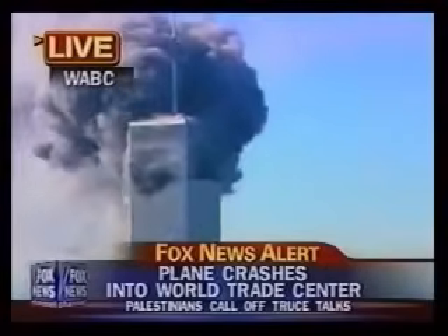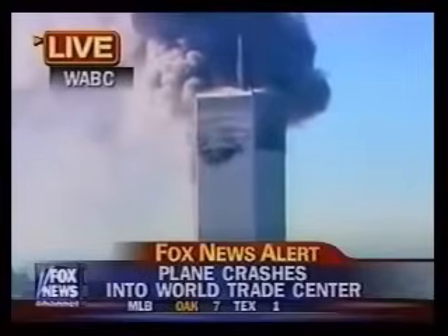We just saw another one apparently — another plane just flew into the second tower. This has to be deliberate, folks. We just saw on live television a second plane fly into the second tower of the World Trade Center.